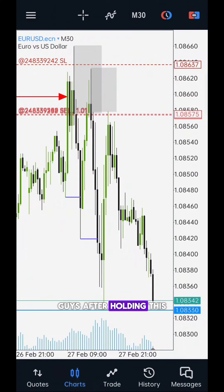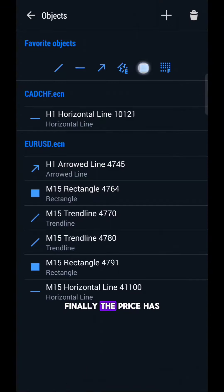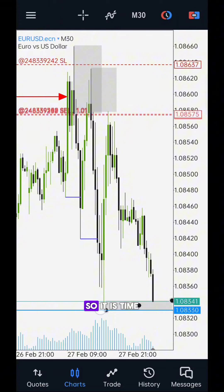After holding this position overnight, finally the price has reached our profit target zone. So it is time to close all of my orders and book my profits.